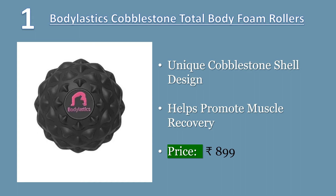Muscle tightness causes a decrease in your range of motion. Price: 899 Rs.